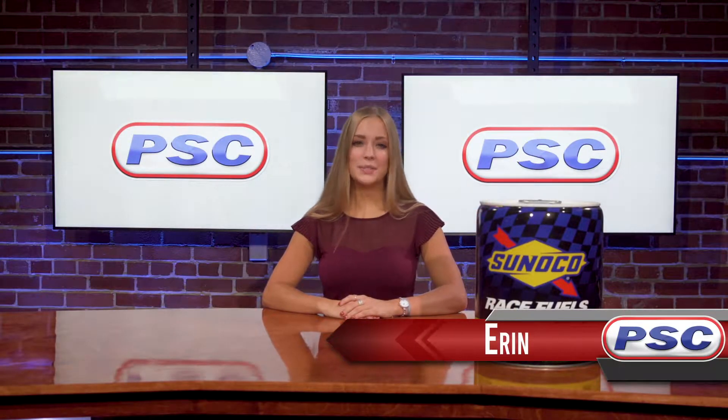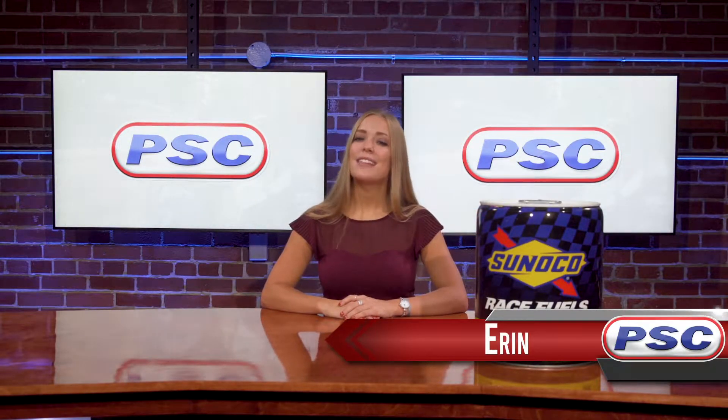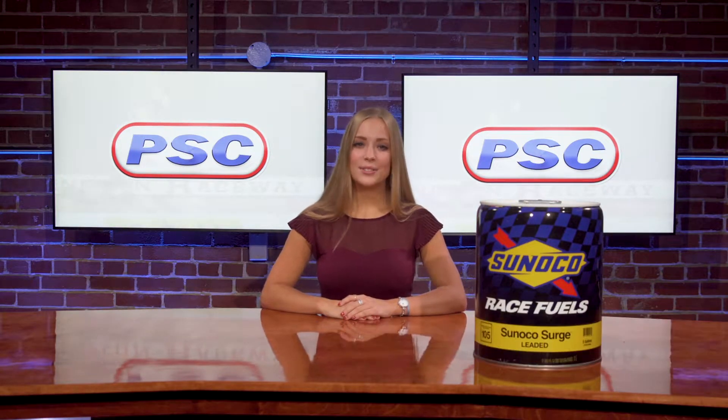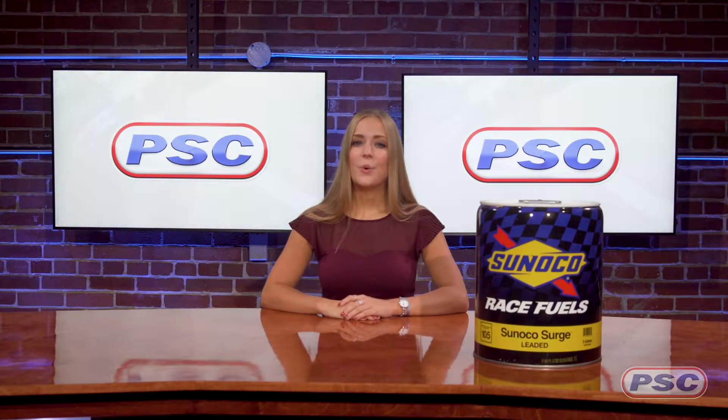Hey guys, Erin here with Petroleum Service Company, your exclusive online supplier of Sunoco Performance products. Let's take a look at Sunoco Surge. Sunoco Surge is a 105 octane, non-ethanol leaded racing fuel.